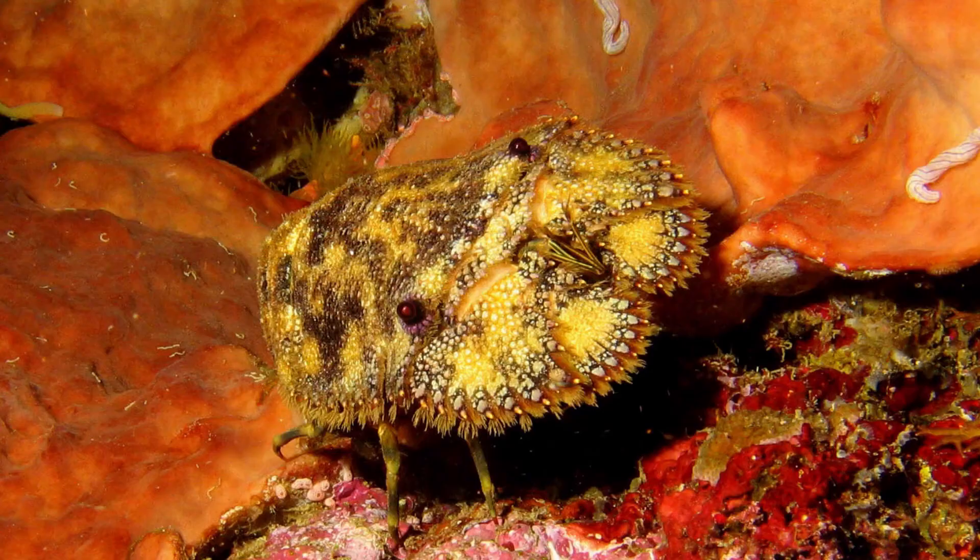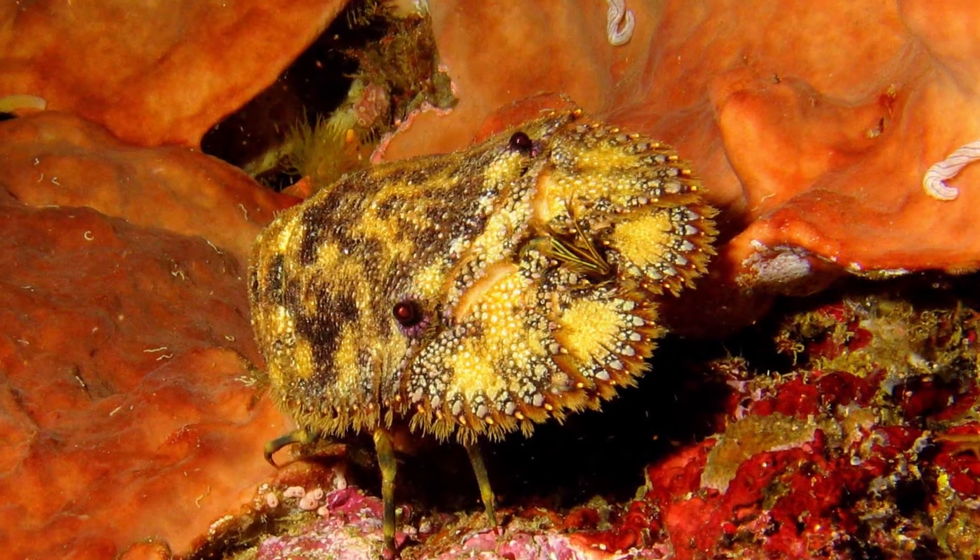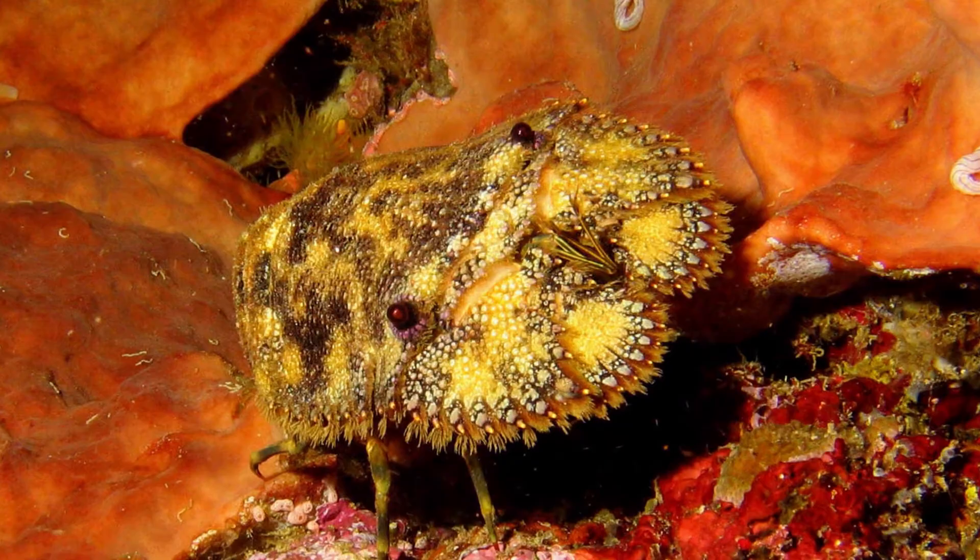I saw a slipper lobster for the first time at an aquarium, and one of the aquarists told me that sometimes when these creatures molt, they don't always get out of their old skin in one piece. One of the slipper lobsters at the aquarium was missing a few legs that were lost during the molting process. I was told these legs would regenerate or grow back, but that it would take a very, very, very long time.